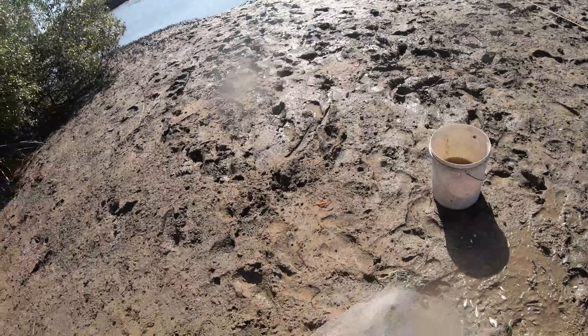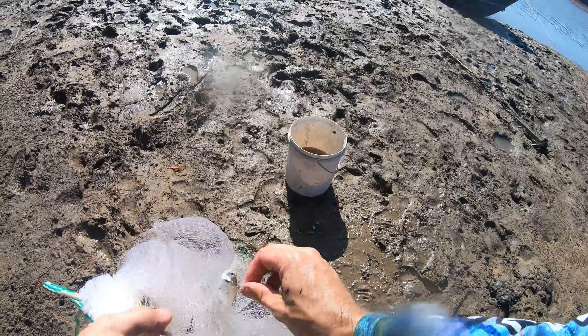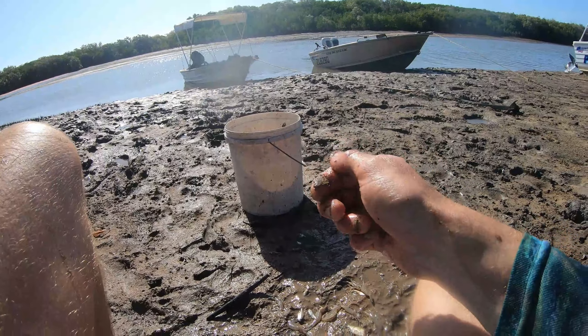Catching baby bream there from the looks. I've got a herring too. Baby bream, little black bream — throw them back, they're not size. Let them grow up.